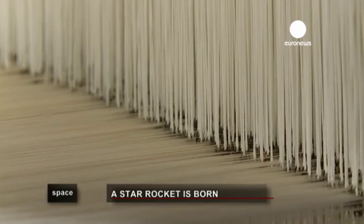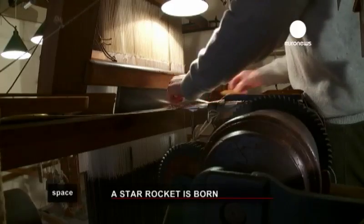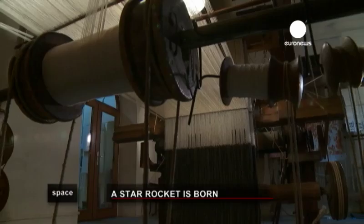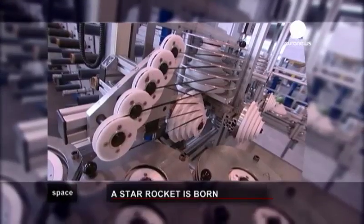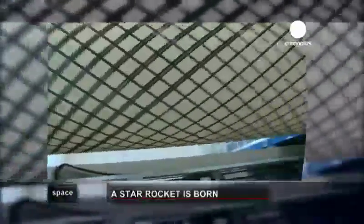It is a complex machine, weaving together thousands of strands of silk. It was the brainchild of the man who developed the punch card. This is the loom, invented in the 18th century by Joseph Jacquard of Lyon. Now there is no longer silk, but carbon fibre.